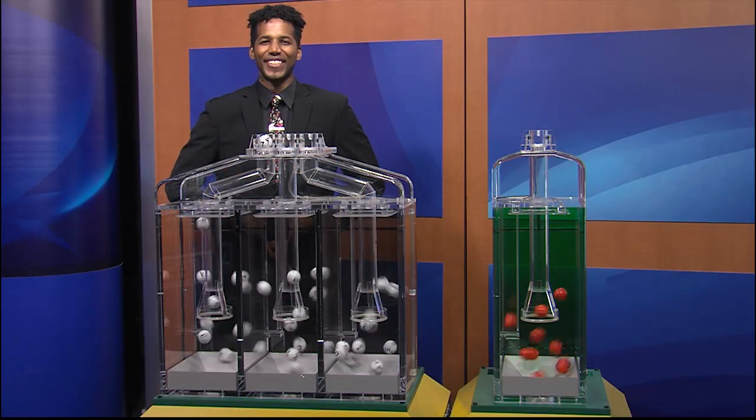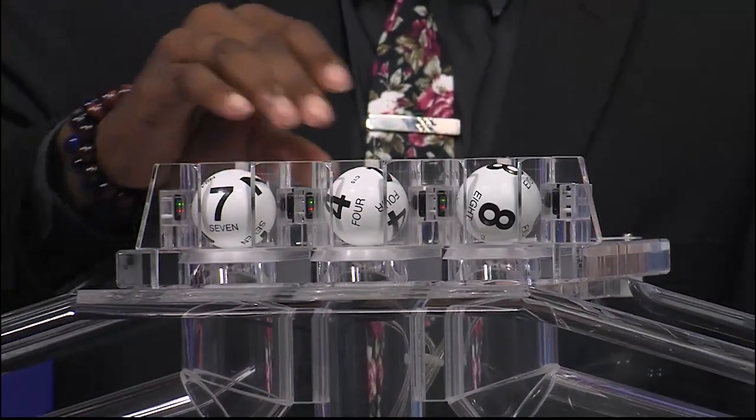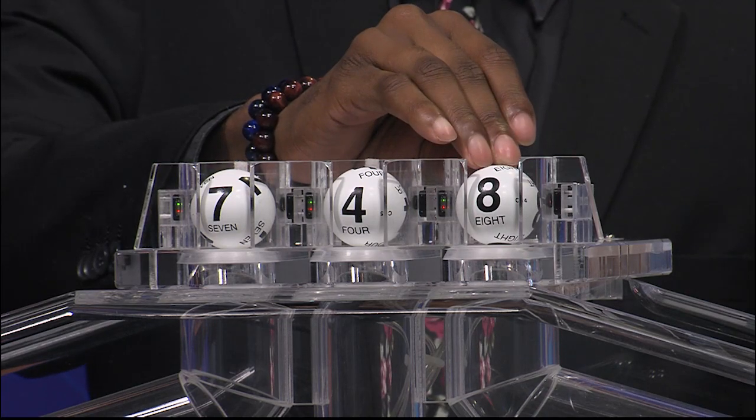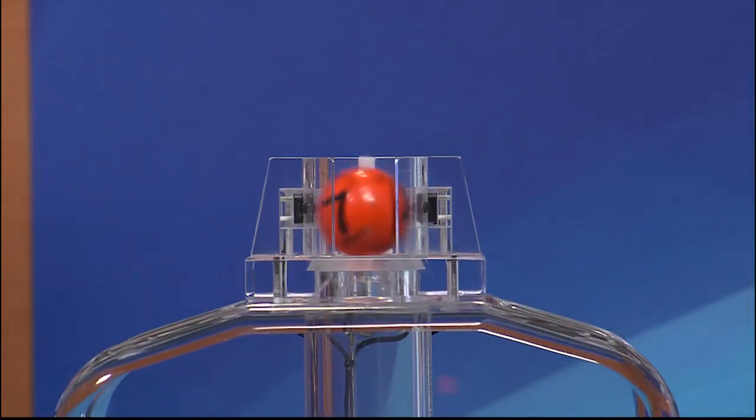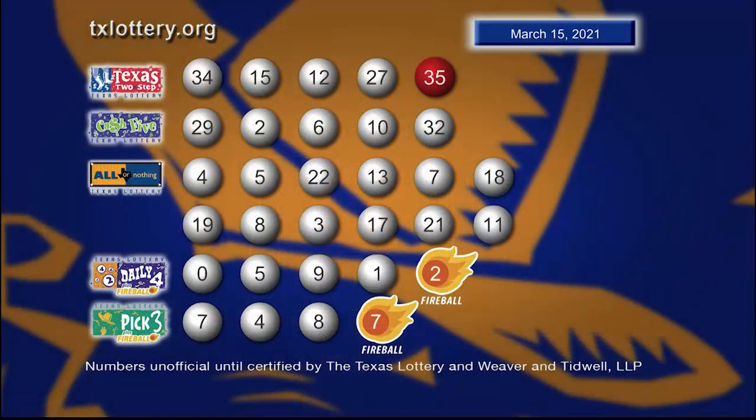And now let's play Pick 3 plus Fireball. And those numbers are 7, 4, and 8. And the Fireball is 7. Here are your winning Pick 3 numbers plus Fireball.